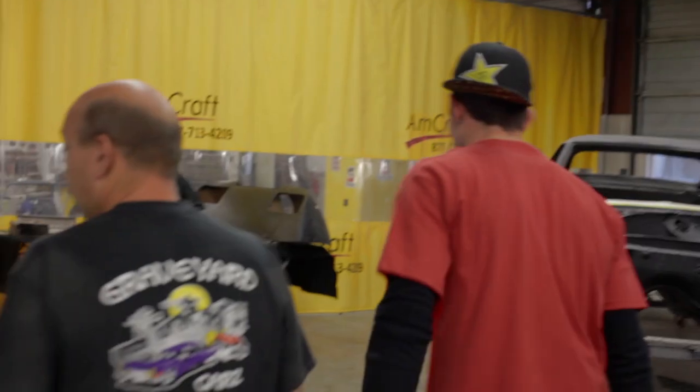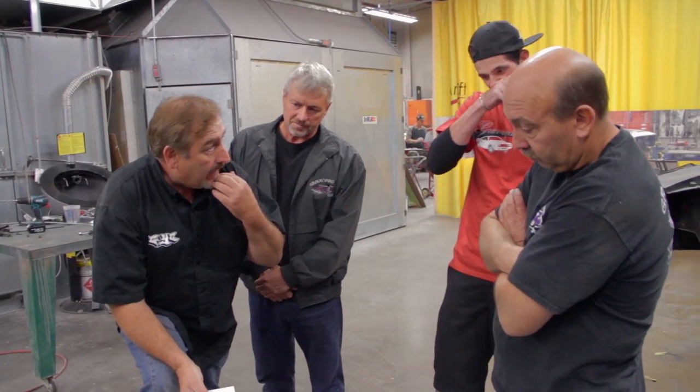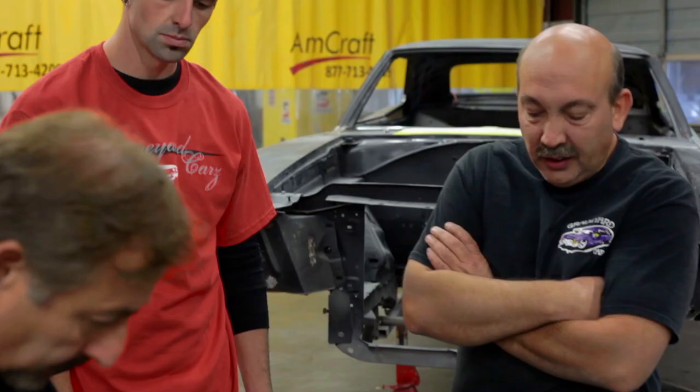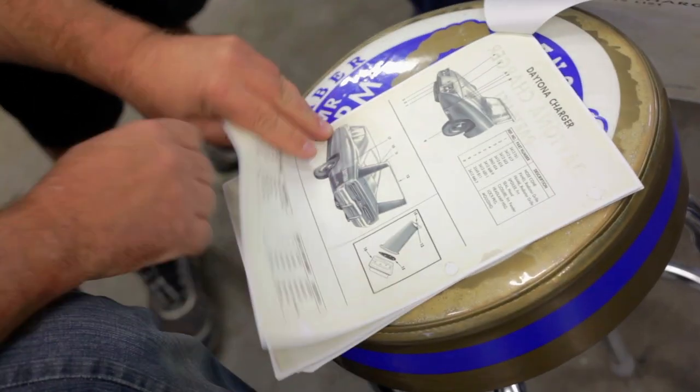Moving on with the job, Mark directed the team to move the rotisserie and get the nose cone mocked up on the Daytona. Regardless of the damage that happened, there's still a job to do. The Daytona Charger is waiting to have the fenders and quarter panels massaged into shape. They need to have the nose cone and spoiler hung on it in order to do that — and then they'll get to the wing.